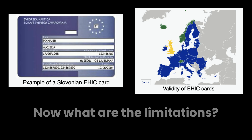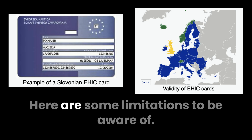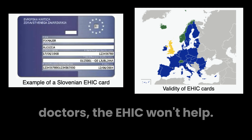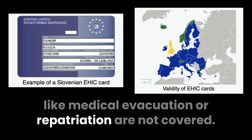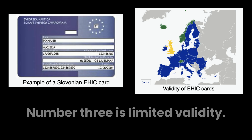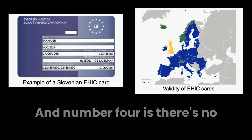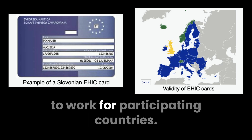What are the limitations? While the EHIC is incredibly useful, it's not a catch-all solution. Number one, private healthcare is excluded — if you prefer private hospitals or doctors, the EHIC won't help. Number two, non-medical costs like medical evacuation or repatriation are not covered; you'll need separate travel insurance for those. Number three, limited validity — EHICs have an expiration date and need to be renewed periodically, so keep your card up to date. And number four, there's no coverage outside the EU/EEA area.